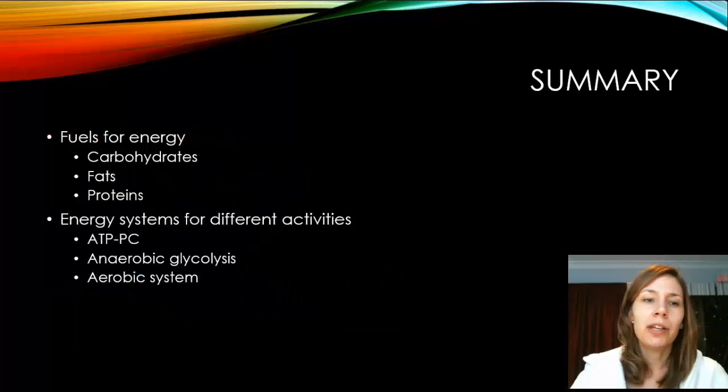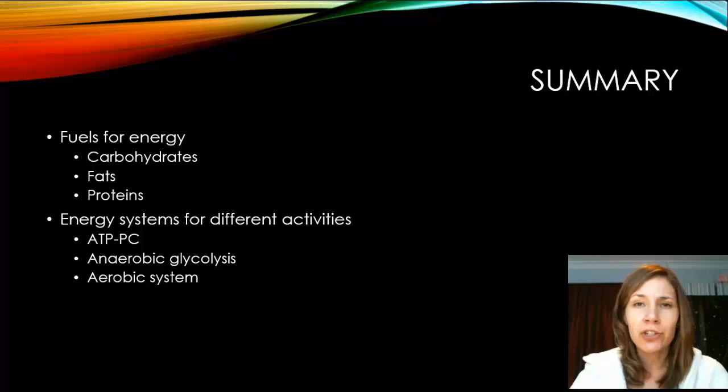In summary, there are three fuels for energy — carbs, fats, and proteins — and three energy systems for different activities: the ATP-PC system, the anaerobic glycolysis system, and the aerobic system. Thanks for watching.